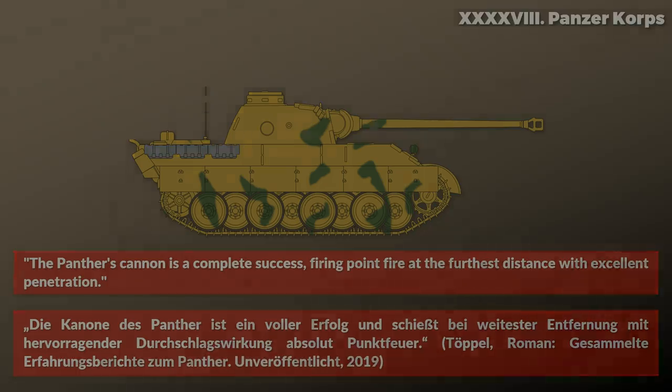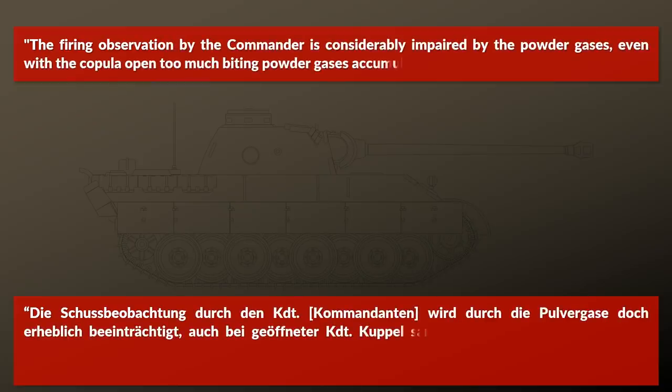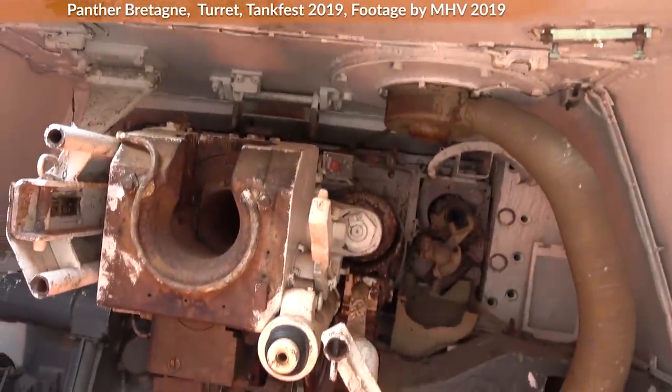There was, however, an issue related to the gun. The firing observation by the commander is considerably impaired by the powder gases — even with the cupola open, too much biting powder gases accumulate there. This was despite the fact that the Panther had a bore evacuator, a device that should remove gases from the loading area of the gun. Unlike modern bore evacuators, it was not a passive device but used a compressor.